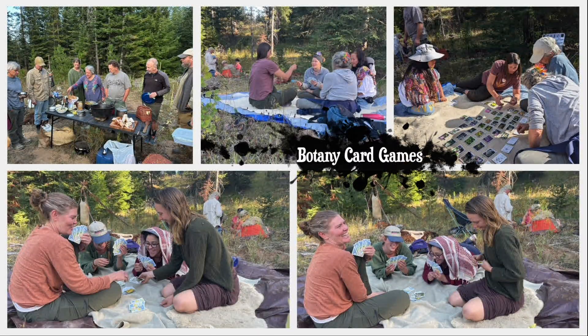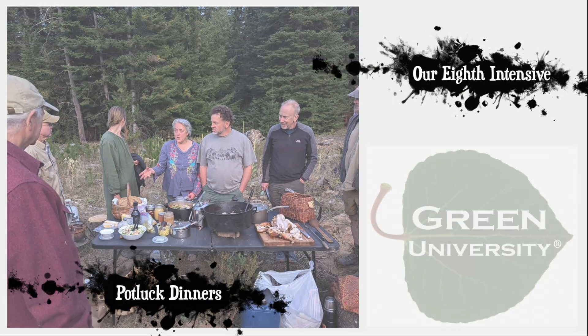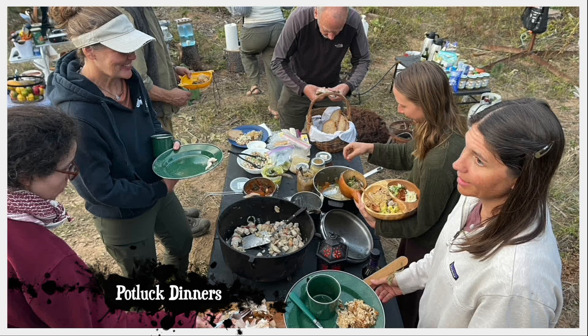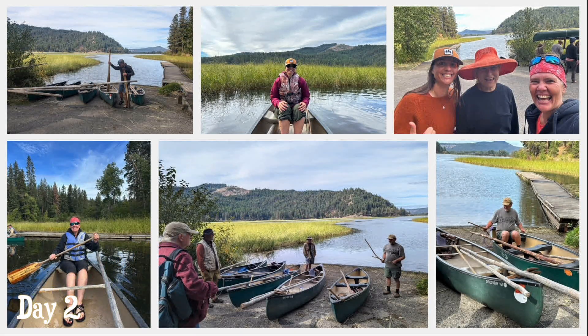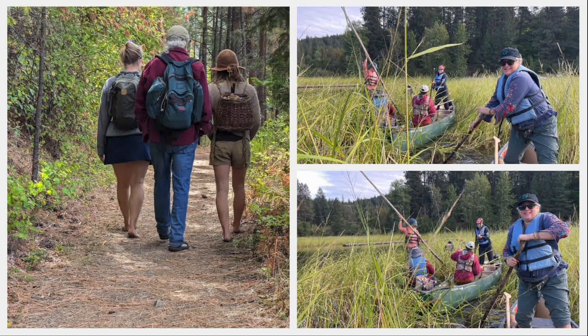We started out with name games, card games, deer botany, and potluck dinners that continued throughout the trip. This was our first time hosting the class in the fall, which was the perfect time to harvest wild rice at the southern end of Lake Coeur d'Alene.